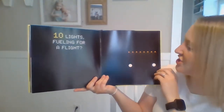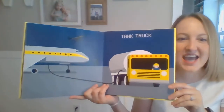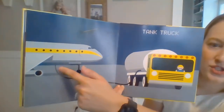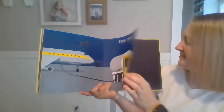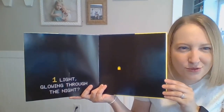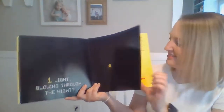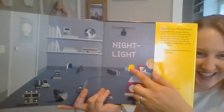Ten lights. Fueling for a flight. A tank truck! Who is the tank truck giving fuel to? The airplane! One light. Glowing through the night. Do you think this one's a truck? A plane? A train? It's a night light. There it is.